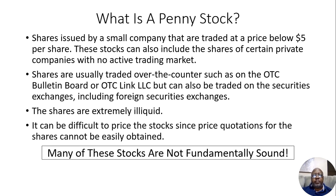So first we'll cover what is a penny stock. Shares issued by a small company that are traded at a price below $5 per share. These stocks can also include shares of certain private companies with no active trading market. Shares are usually traded over the counter such as on the OTC Bulletin Board or OTC Link LLC, but can also be traded on securities exchanges including foreign securities exchanges. The shares are extremely illiquid, meaning there's not a lot of them bought and sold, so it can be hard to get your money back and it's not as easy to sell them. And it can be difficult to price the stocks since price quotations for the shares cannot be easily obtained.